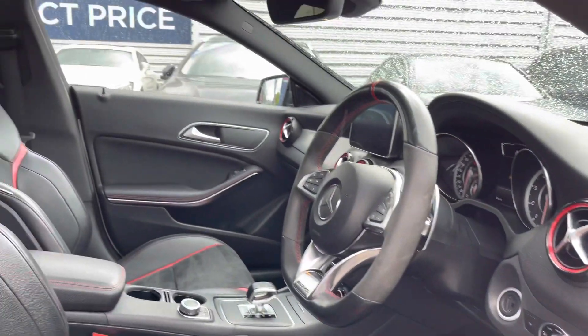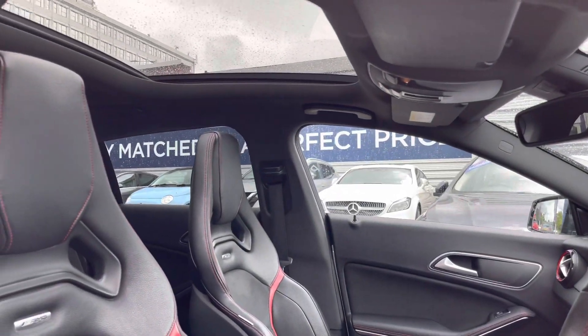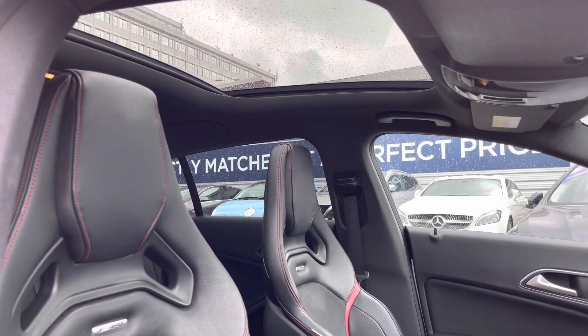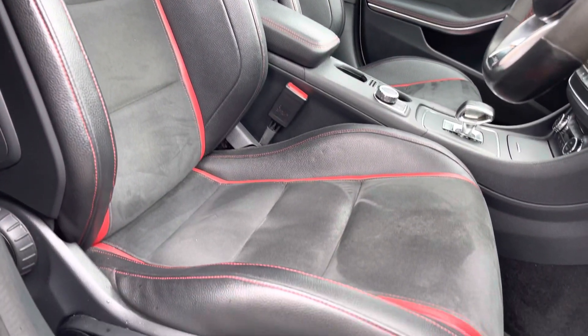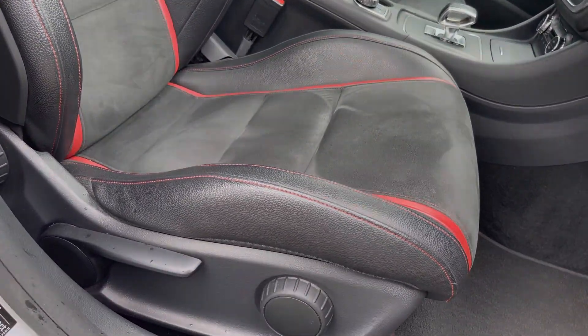Up front you have your leather and Alcantara multi-function flat bottom steering wheel. You've got a panoramic sunroof up top that floods the interior with heaps of natural lighting, and your Recaro front seats have plenty of adjustment in them.